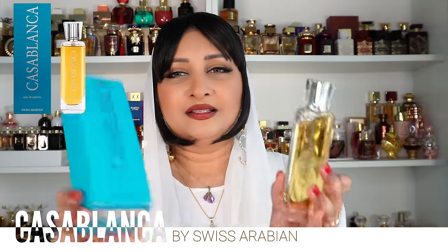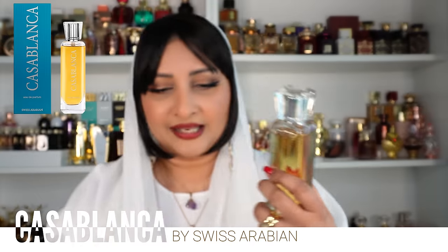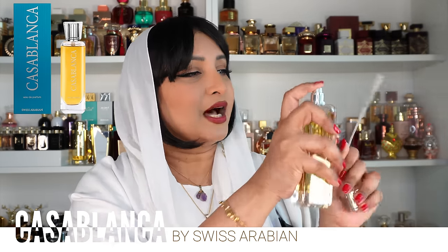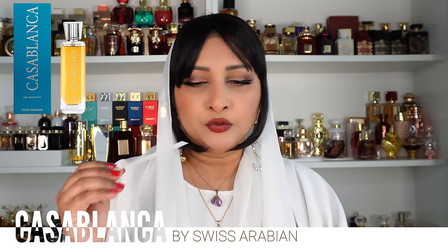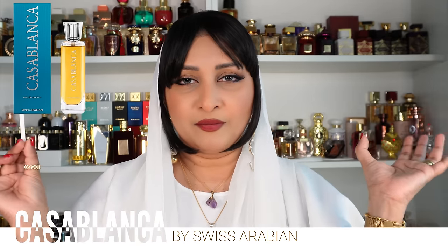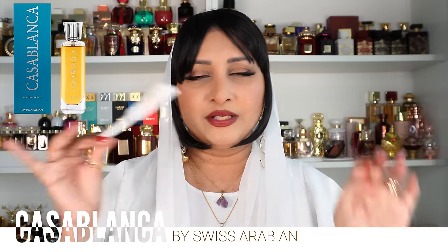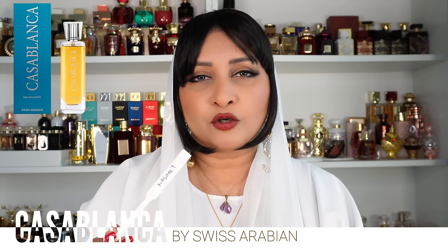Next up is something I've already shown on my channel — this is Casablanca by Swiss Arabian. The packaging is like horrible — it's so light and a very normal box, and the bottle I kind of hate. I wish it was a little more fancy. I know they've launched the essence version and I can't wait to try it because I am in love with this perfume. It is a proper fall-winter gourmand. If you like Ibar by Rassasi this is going to be up your alley. It's an amber fragrance — on Fragrantica it's got 4.24.